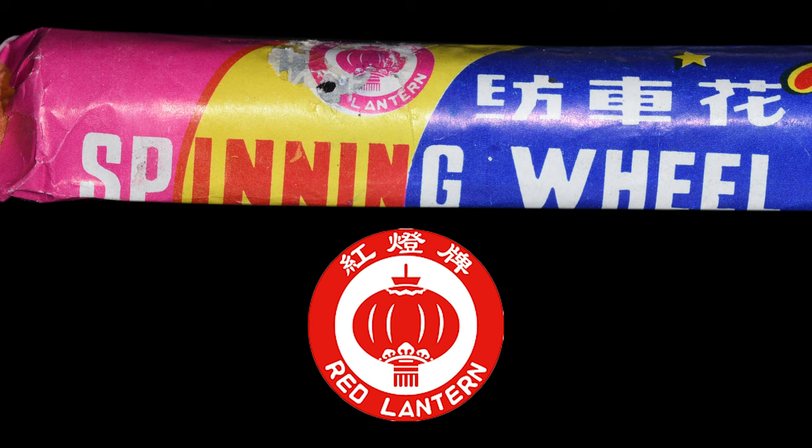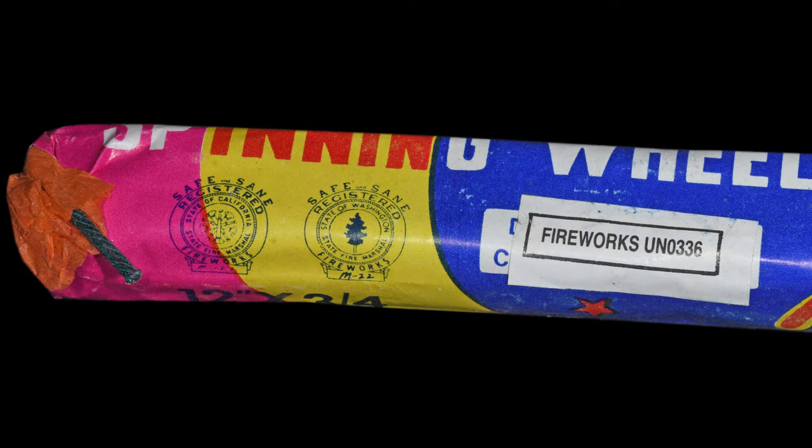I got a wheel firework demo for you tonight. Spinning Wheel by Red Lantern Fireworks. I saw these at Shelton's Fireworks in Fremont, Indiana. They had a whole pile of these off in the corner.